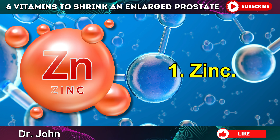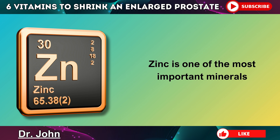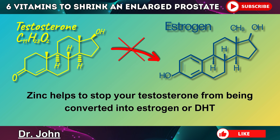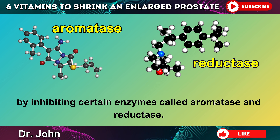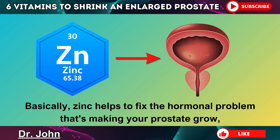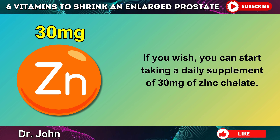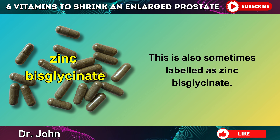The first item on my list is the all-important zinc. Zinc is one of the most important minerals when it comes to shrinking an enlarged prostate and balancing male hormones. Zinc helps to stop your testosterone from being converted into estrogen or DHT by inhibiting certain enzymes called aromatase and reductase. Basically, zinc helps to fix the hormonal problem that's making your prostate grow, and it helps to bring down inflammation so that the gland can start shrinking. You can start taking a daily supplement of 30 mg of zinc chelate, also sometimes labeled as zinc bisglycinate.